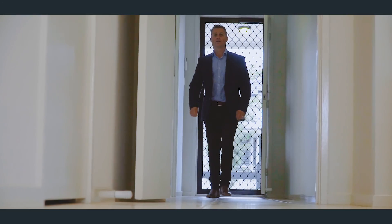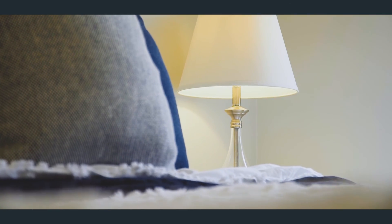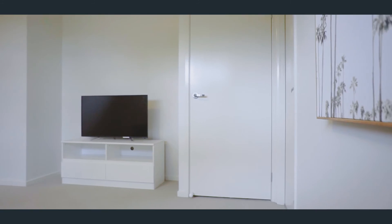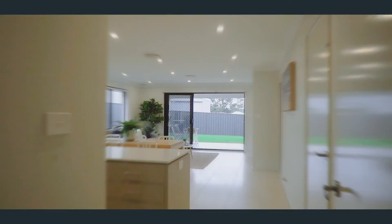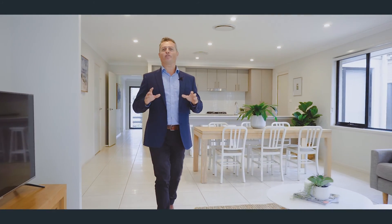Now the home itself is four bedrooms, the master being at the front of the home with a walk-in robe and ensuite, with the three remaining bedrooms designed around a cosy living area which could easily double as a kids' playroom. Now this kitchen is a great size, loads of bench space, and it faces the open plan dining and family area which flows through to the alfresco, making it perfect for entertaining and everyday living.